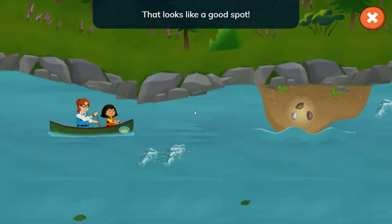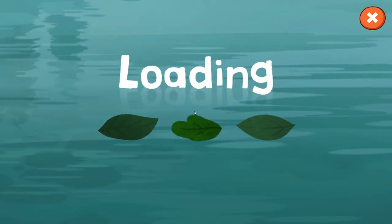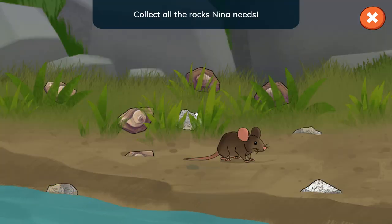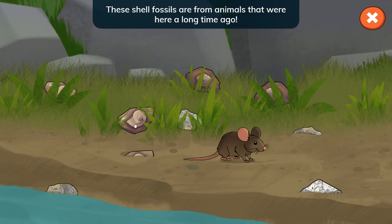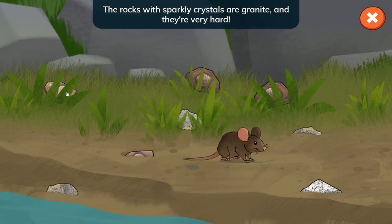That looks like a good spot. Collect all the rocks Nina needs. Tap the fossil shaped like shells and the sparkly granite rocks. These shell fossils are from animals that were here a long time ago. The rocks with sparkly crystals are granite, and they're very hard.